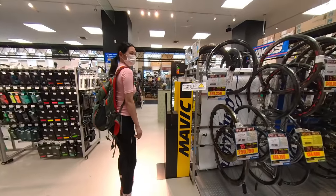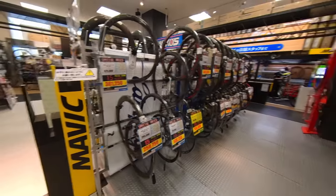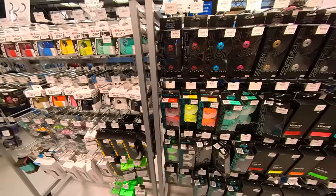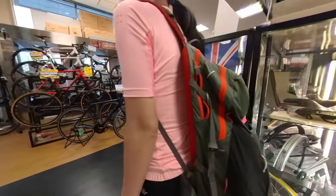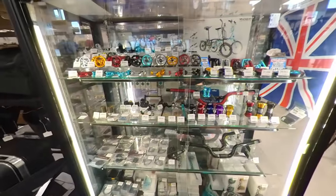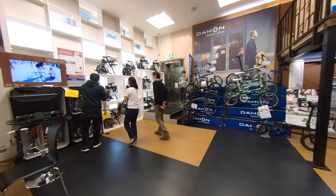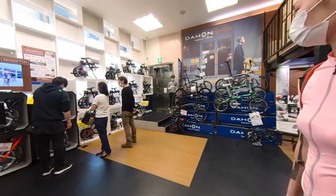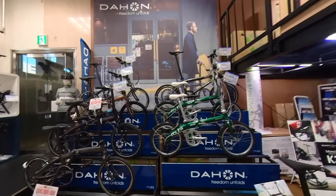Over here we've got all the different parts — wheels, tires, bar tape, handlebars, stems. And now we're in the folding bike corner. Tunchan has really been interested in getting a folding bike lately — I think that's going to be our next main bike so we can travel more easily. Let's check out some of the models.